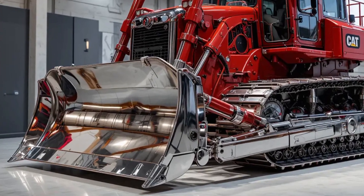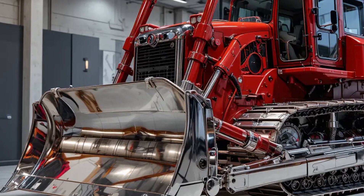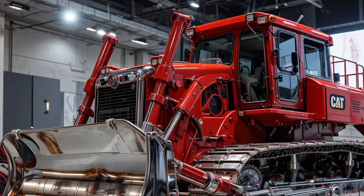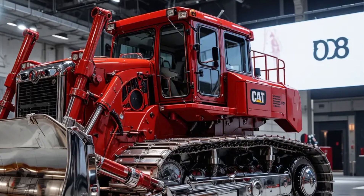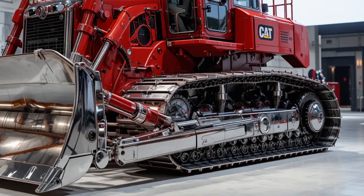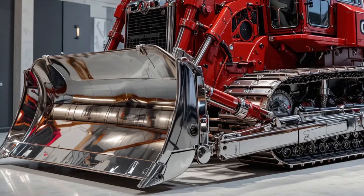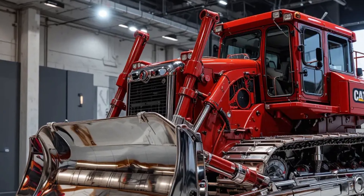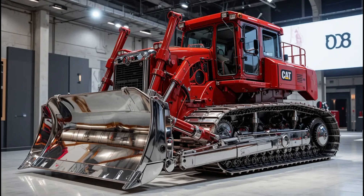The three-speed automatic power shift transmission uses CAT's lock-up torque converter that intelligently engages or disengages based on load conditions. When the dozer is in lighter pushing situations, it locks up for direct drive efficiency; when it hits resistance, it automatically unlocks to allow torque multiplication. The result is smoother power transfer, less operator fatigue, and better fuel economy — up to 10% better than previous models.